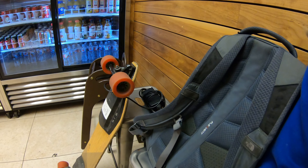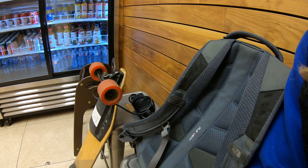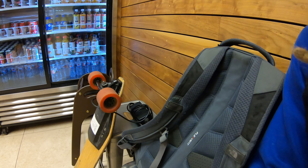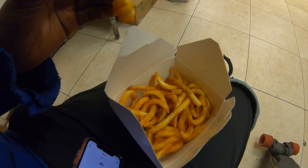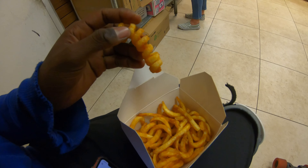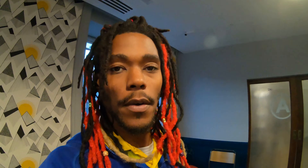Cool beans — just stopped at the falafel shop. I have to charge; I'm at like 4% or 5%. I need to at least get to 15% to get to where I'm going. I'm actually at 6%. So I'm having some curly fries — these are really good. Smoking hot by the way, so pure.